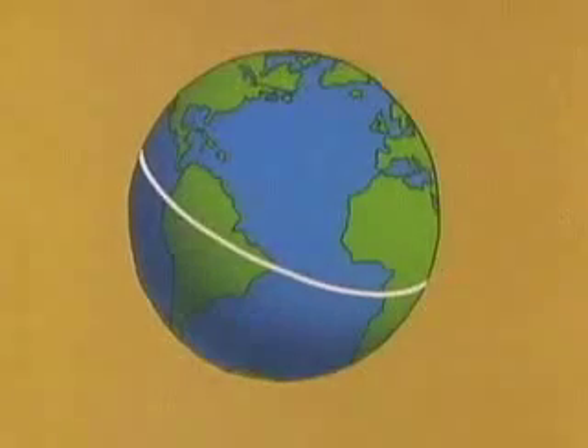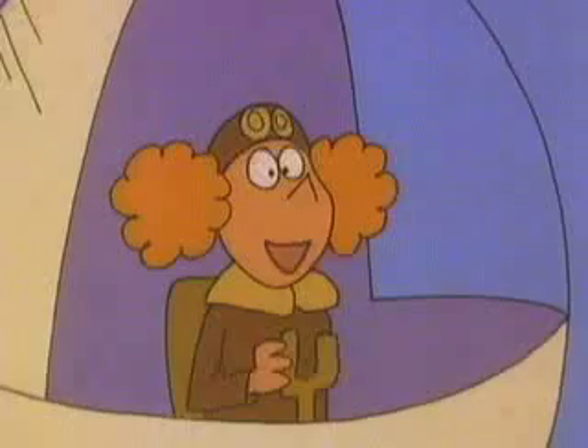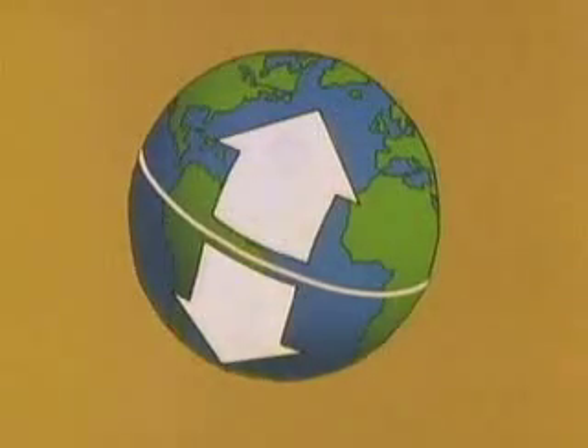One axis is this — the equator. That's a line running east and west around the Earth, exactly halfway between the two poles. I knew that. That's right. And from that starting place, you can measure distances north and south. The north-south distance of any place from the equator is its latitude.